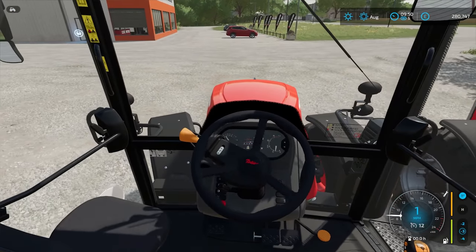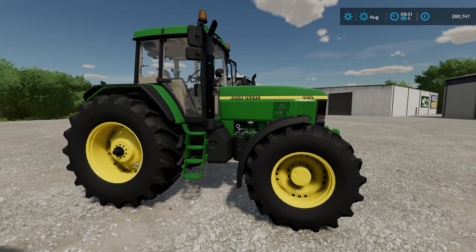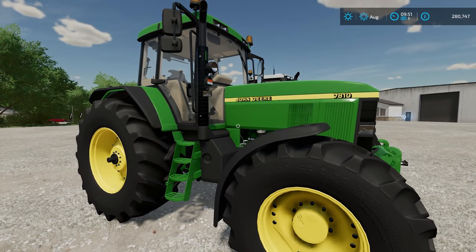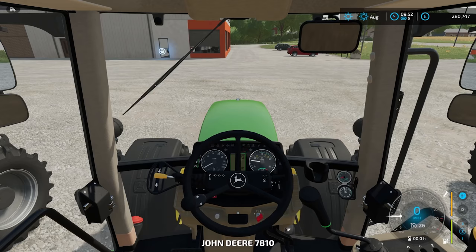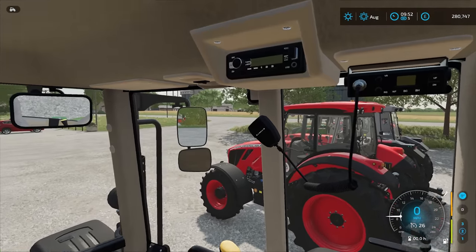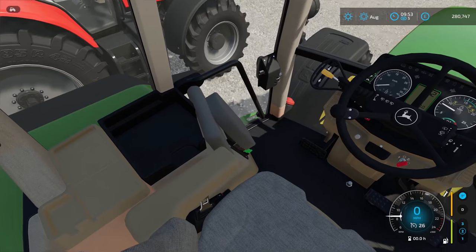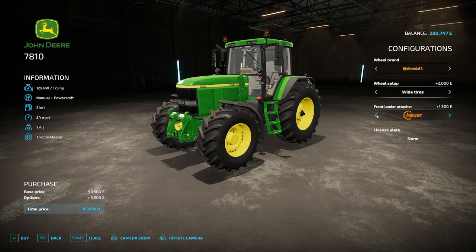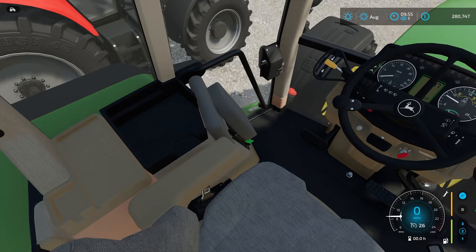Next we have a John Deere — this is the John Deere 7810. Again, it's an older tractor from the 90s, and with it being older it is cheaper than the brand new models. Prices for this start at £99,500. You can choose a wheel brand, wheel setup, you can add a front loader and a licence plate. This is a 175 horsepower tractor. Let's take it for a spin.